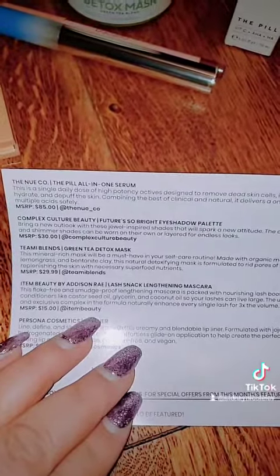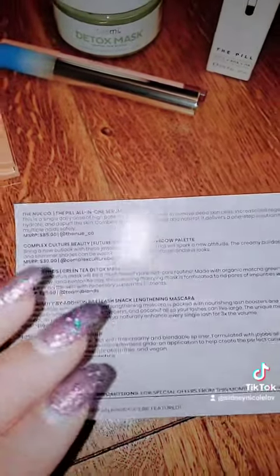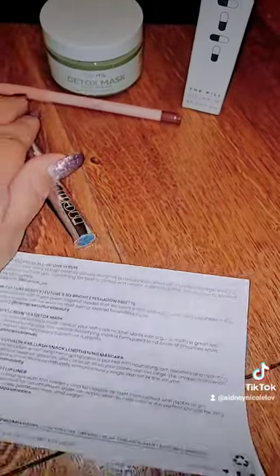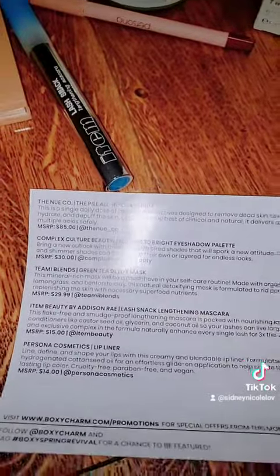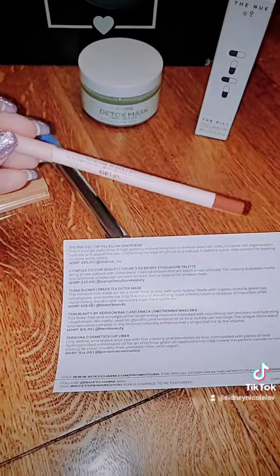And then I got the Lash Snack Lengthening Mascara, which is this bad boy. So that'll be fun to use. And last but not least, lip liner — $14. Oh, and the mascara is $15. But I got this pretty shade lip liner.